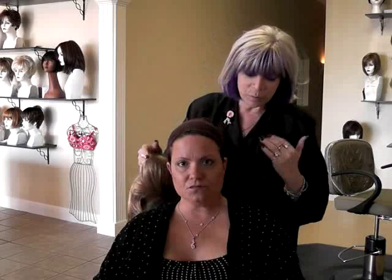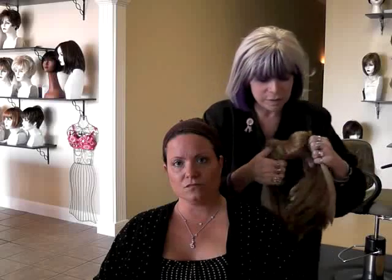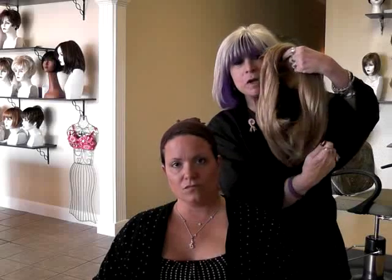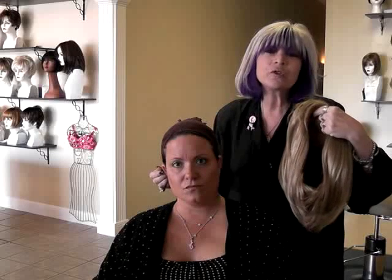For women going through chemo or anyone wanting long hair — the problem with synthetic is if it rubs on your shoulder or back, it frays because it's fiber. One way to help is to take static guard and spray the underneath part. Hold it up and spray underneath. Collars are really hard on even short wigs — you'll fray at the neck. Also, during chemo, acid can come out in your sweat and that will fray or frizz the wig.